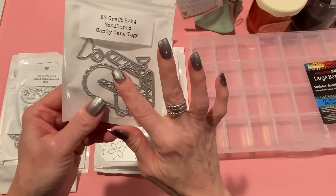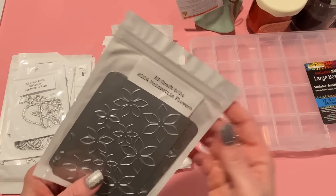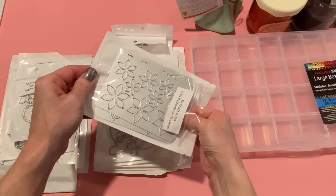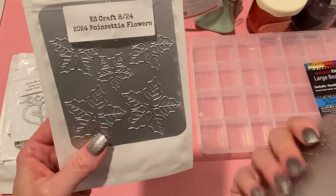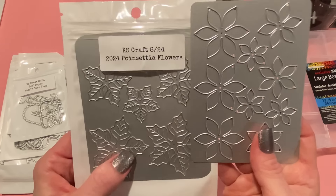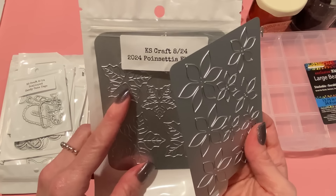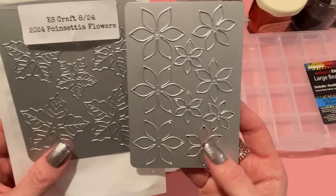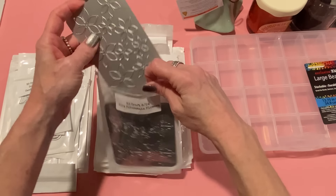I plan to make the scalloped candy cane tags in traditional colors and pastels. Then we have the 2024 poinsettia flowers. I love making poinsettias — they're just so pretty when you make them yourself because you can make them in any color combination you want. This comes with two different die plates. There's probably different ways you can combine them. Beautiful flowers — looking forward to playing with this probably sooner rather than later.